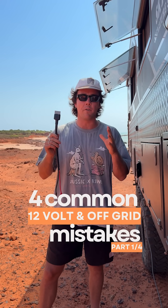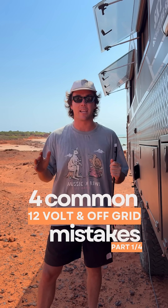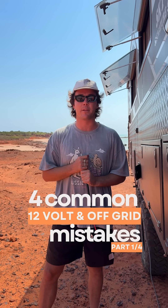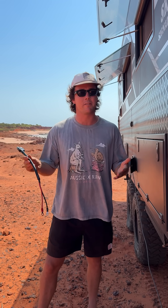Here are four of the most common 12 volt and off-grid mistakes that 99% of people make without even knowing — and trust me, you're probably making a couple of these. The first most common mistake is something called volt drop. You're probably wondering: why do I need to know about volt drop?